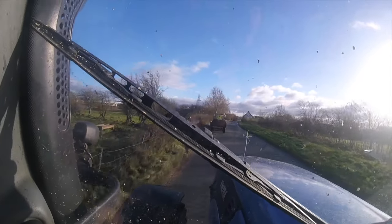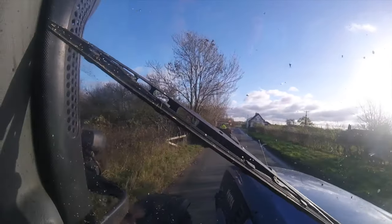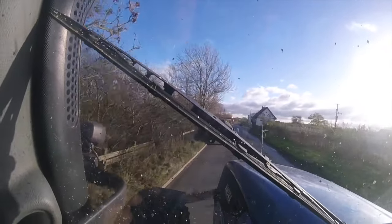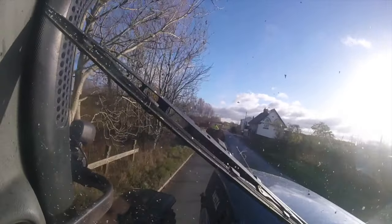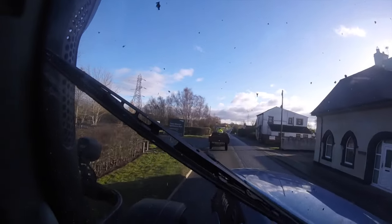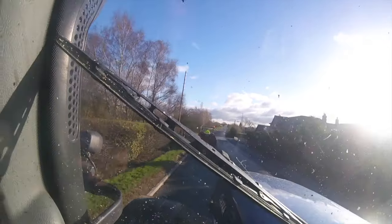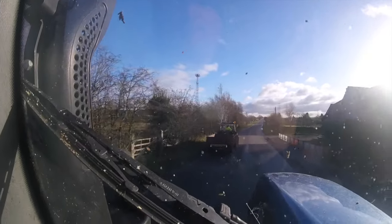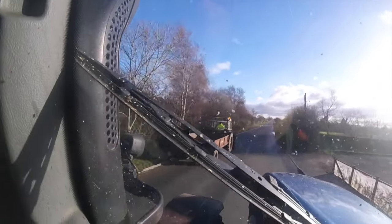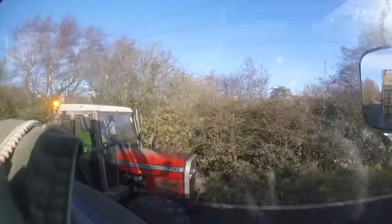That looks like a Massey, is it? Look at the right number plate on the trailer as well. So here we go. It's a 390 four-wheel drive.